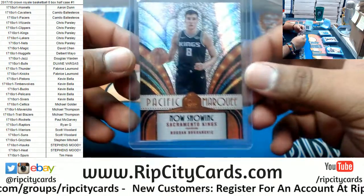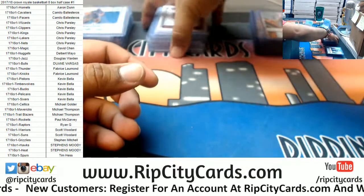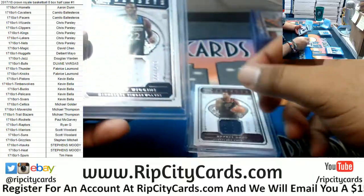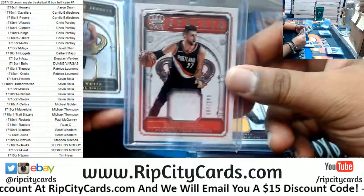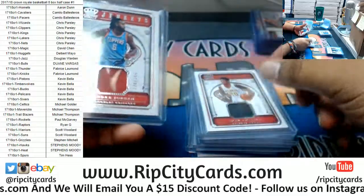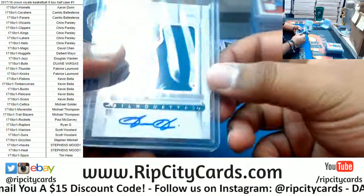Case hit — the Pacific Marquee of the Kings, Bogdan Bogdanović. Relics: Bam Adebayo Heat 249, Rodney Hood Cavs 249, Andrew Wiggins Timberwolves 249, Kevin Love Cavaliers 249, Joseph Nurkić Blazers 249, Derrick White Spurs to 25, John Collins Hawks 249, DeAndre Jordan Clippers 249.